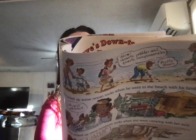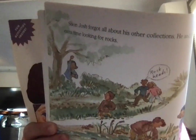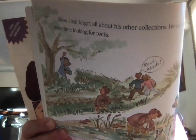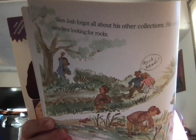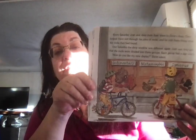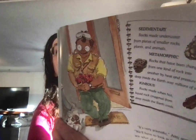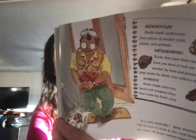Soon, Josh forgot about all his other collections. He and Amy spent all their time looking for rocks. They looked for rocks in the park and in the creek behind Josh's house. Josh picked up some ocean rocks when he was at the beach with his family, and Amy picked up some mountain rocks when she went camping with her aunt. And Uncle Nick sent another rock from his trip to the Grand Canyon. Often, rocks found on the ocean tend to be round because they've been tossed and turned a lot, and rocks down by Eaglehurst are very rough because they are newly formed and have lots of jagged bits.